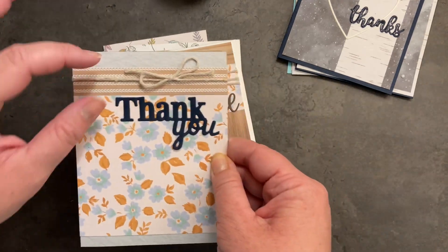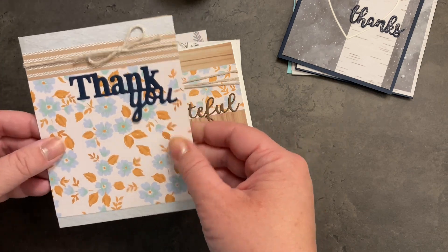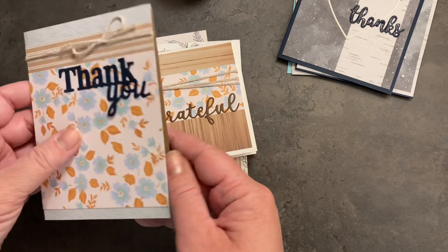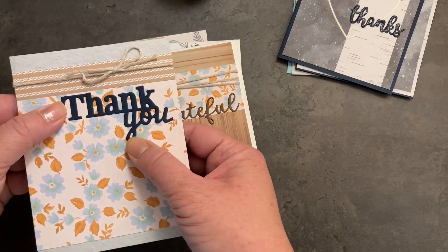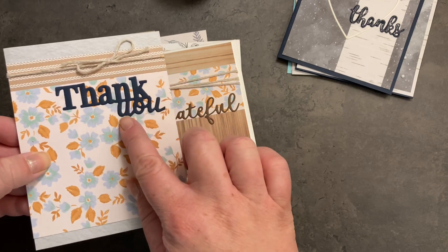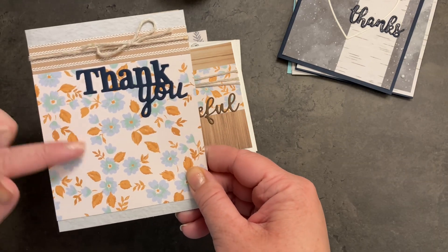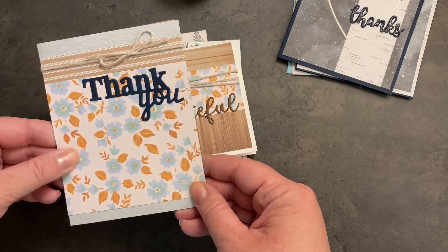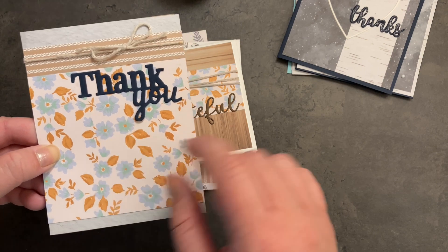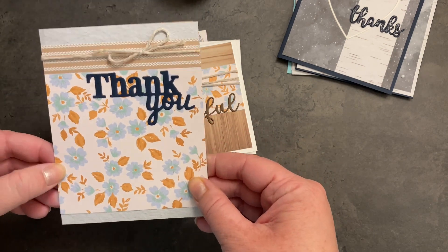One more using the string — this one just has a single strand. I've got several different papers from this sampler mounted onto some card stock. The thank you die is again from my stash — I cut this one out of a nice navy blue, which went really well with the blue in this pattern paper. I really enjoy this golden brown with the blue and I think that's a color palette I'm going to use again in the near future.